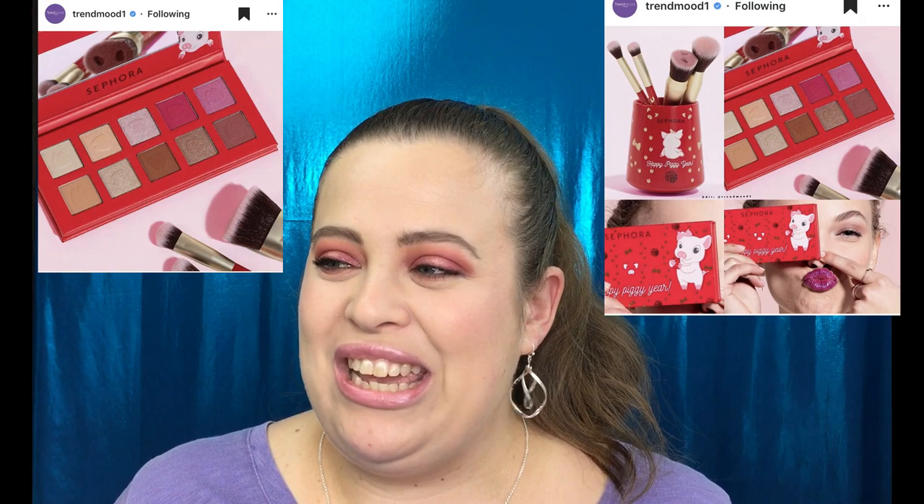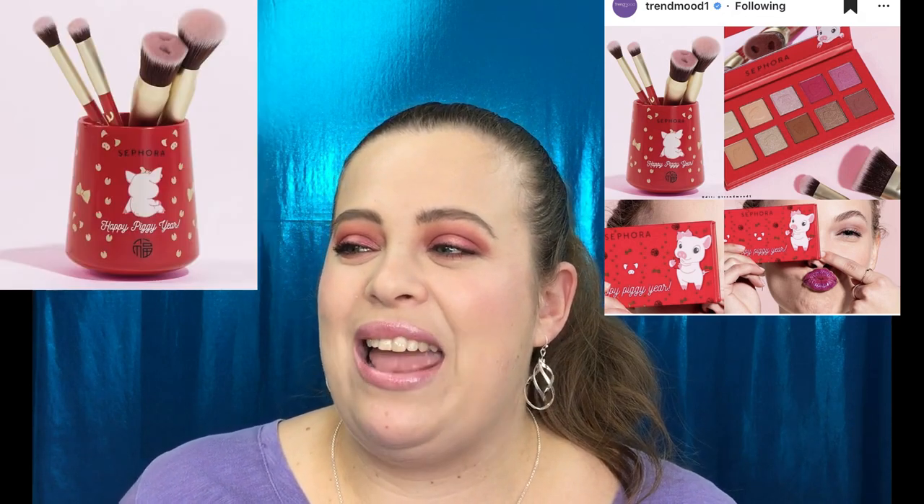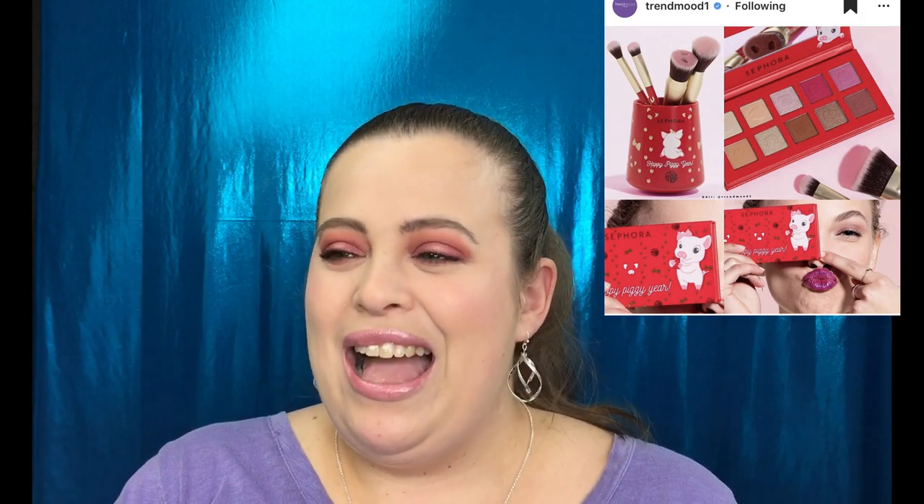Sephora is celebrating the new year with their 'Happy Piggy Year' collection. There is a 10-shade eyeshadow palette, a brush set with two eye brushes, two face brushes, and one brush holder — which is so cute with a little pig on it and little hoof prints. The brushes have little pig nostrils, and the palette is really pretty. This is my very first yes — I want the brush holder, the brushes, and the palette. It's listed as 'coming soon online' so I'll keep you updated.